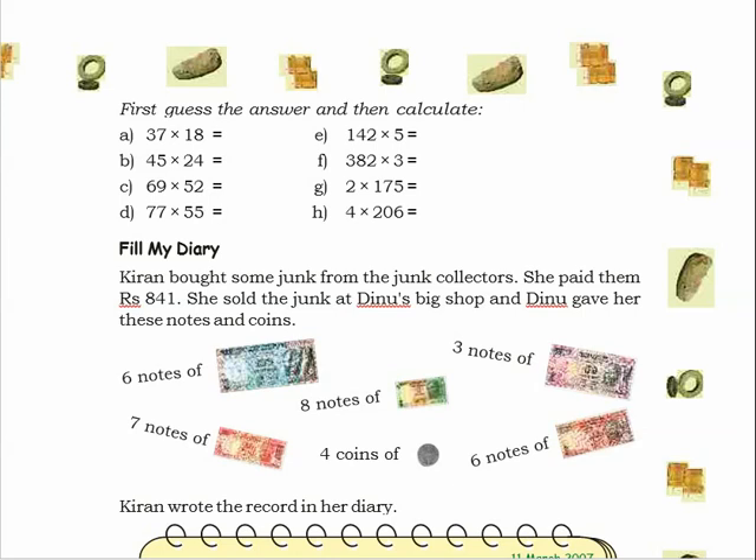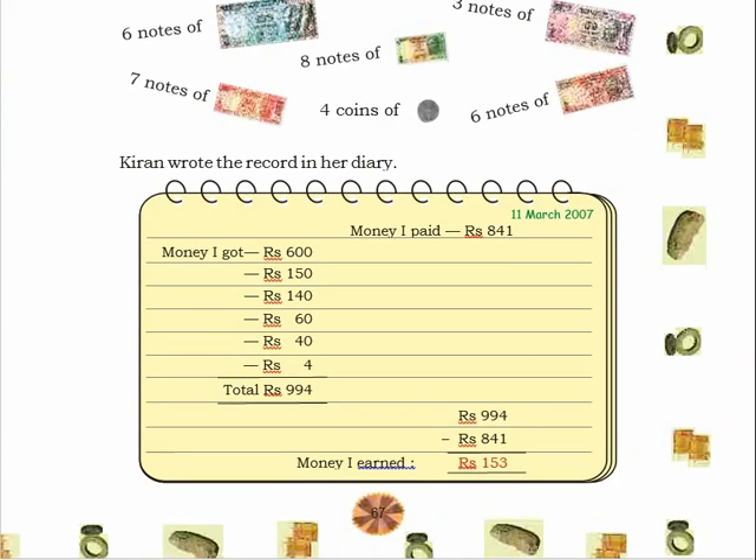You can see the different notes she got and what the amounts are. She got six notes of 100 rupees, so 100 multiplied by 6 equals 600. Then she got three notes of 50 rupees, so 3 fives are 15, meaning 150 rupees. Then seven notes of 20 rupees, so 7 twenties are 140 rupees.